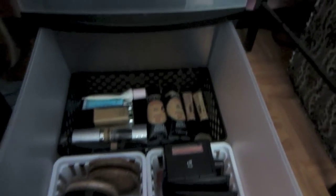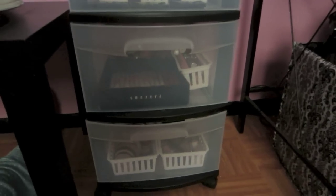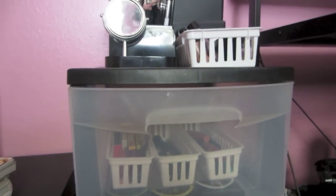So that's pretty much it — here's just a little overview. I hope you guys enjoyed and maybe got some ideas on organization. Let me know what you guys think in the comments, and I'll see you later.